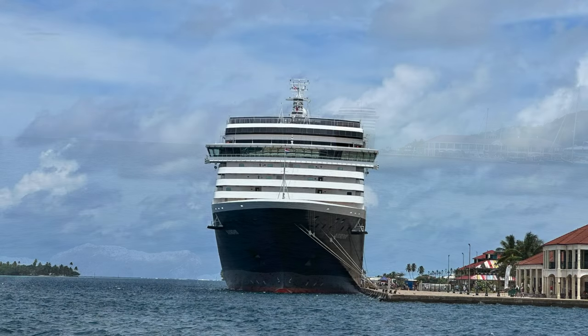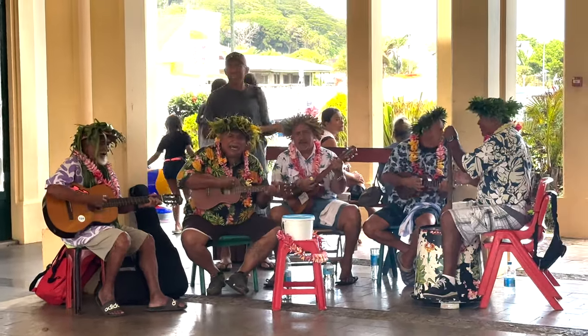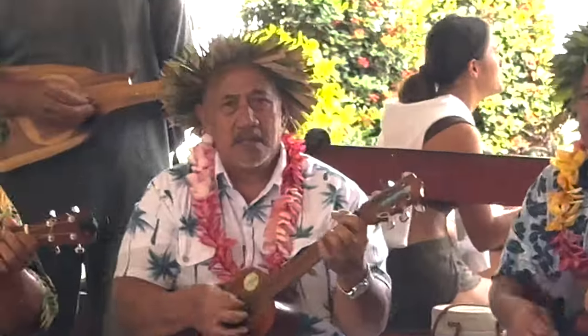Your ship will dock — it's not a tender port — and there's a really nice port area. There are a lot of shops and restaurants right at the port. Activities will meet at the harbor, and most of the excursions, if you book privately, will provide transportation.